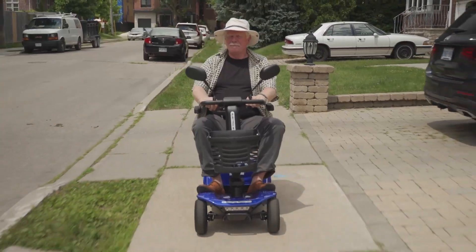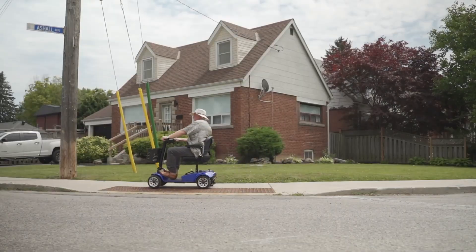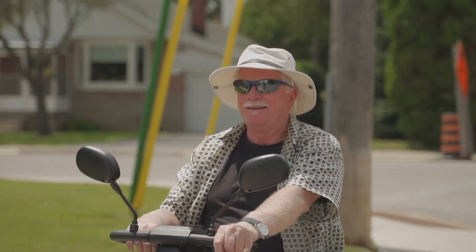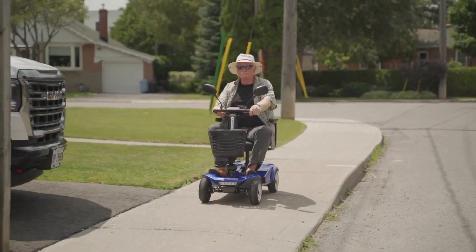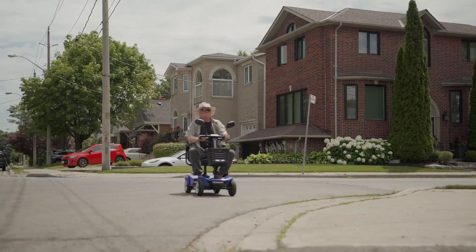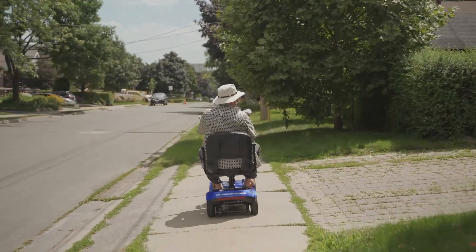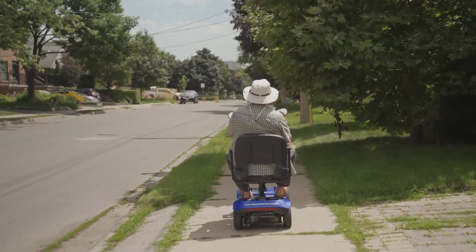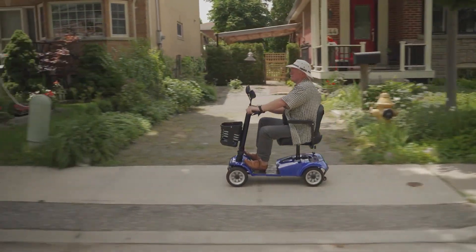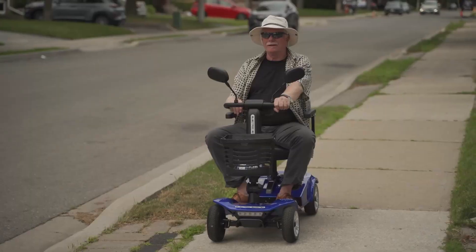Comfort and safety come standard with electronic braking, 9-inch puncture-proof tires, and a clear LCD display that shows battery life and trip info at a glance. Weighing just 119 pounds but supporting up to 275 pounds, it offers a sturdy yet portable solution for both indoor and outdoor mobility. The Boomer Buggy Split is freedom-on-wheels — compact, practical, and designed to keep you moving with confidence.